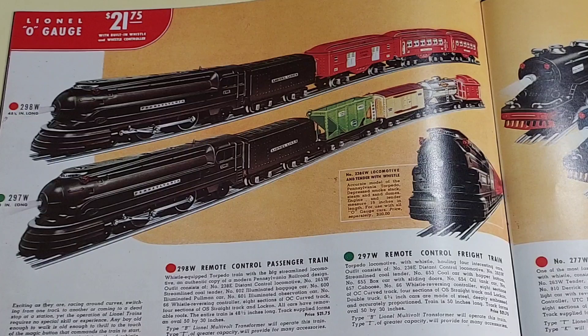Welcome to the Red Mountain Railroad. In this video we're going to run a near mint Lionel Pennsylvania Railroad Torpedo set.